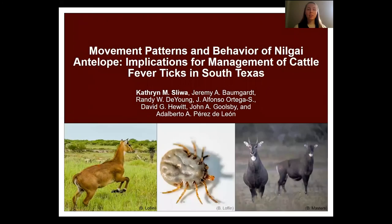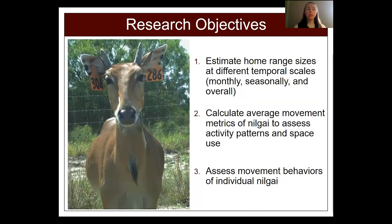Hi everyone, my name is Catherine Sliva and I'm a master's student with the Cesar Klaber Wildlife Research Institute. Today I'm going to be sharing our research on movement patterns and behavior of Nilgai antelope. Jeremy just gave us great background information on Nilgai and cattle fever ticks, so I'll jump straight into our research objectives: to estimate home range sizes of Nilgai, calculate average movement metrics, and assess Nilgai movement behaviors.